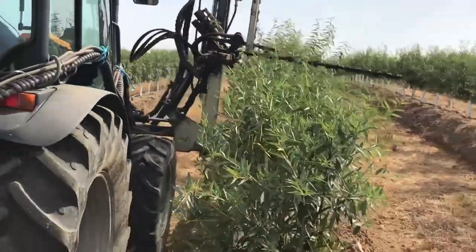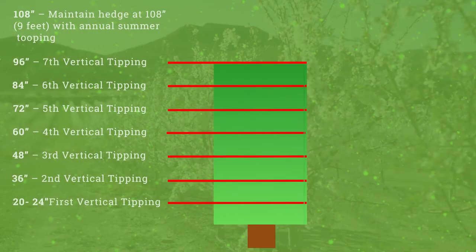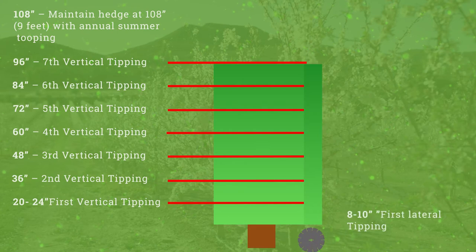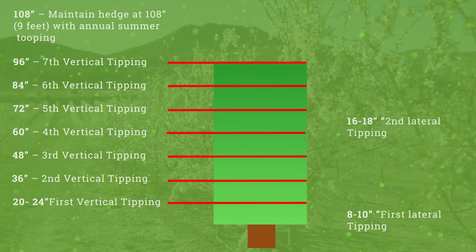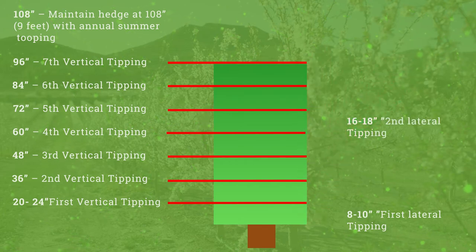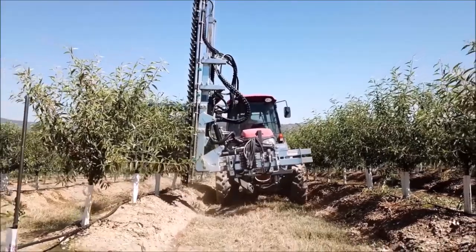To develop your hedge width, you will have 2 light lateral tippings. This will help eliminate the growing points and redirect the growing energy towards the branches. The first one is at 10 inches of growth from the trunk, and the second lateral tipping is at 18 inches from the trunk. At each cut, you should remove 2 to 4 inches. You will maintain the hedge width at 36 inches or 3 feet. Once the hedge is established by the end of the second year, maintaining the hedge only requires a quick single hedging pass each year.